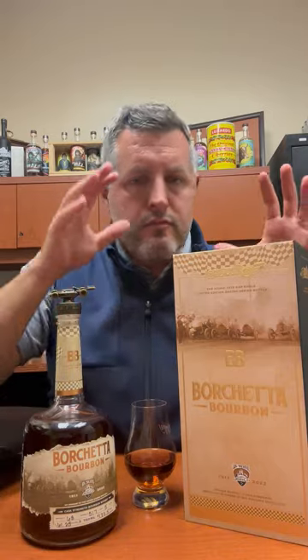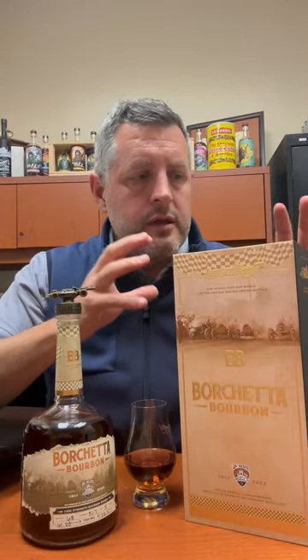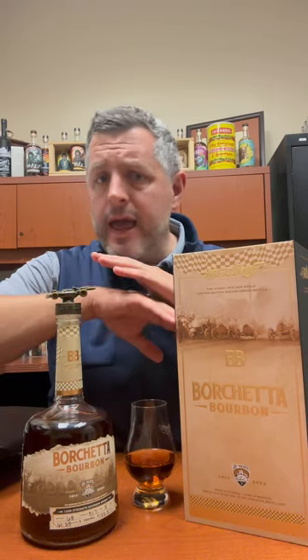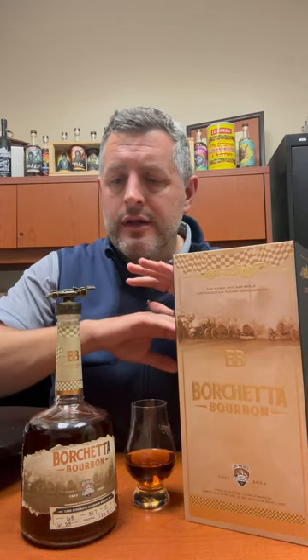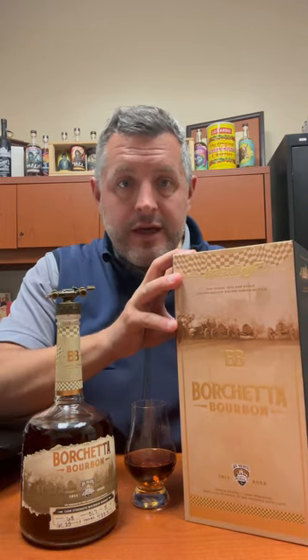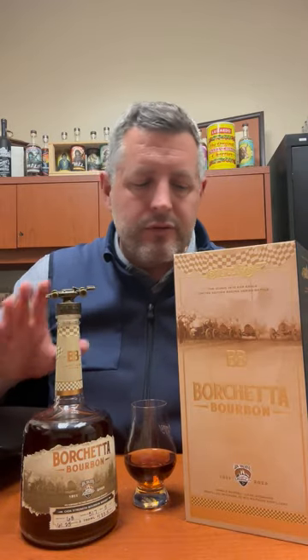Today I'm taking a look at Borchetta Bourbon. This is the second in their single barrel series and, honest to God, it is the most story that I've ever seen printed on any bourbon package ever. It's $300 a bottle, but it is worth the price of admission just to marvel at this thing that in no way will probably ever be reproduced.